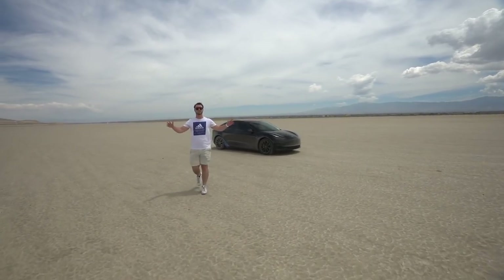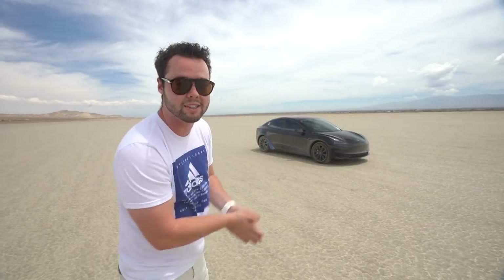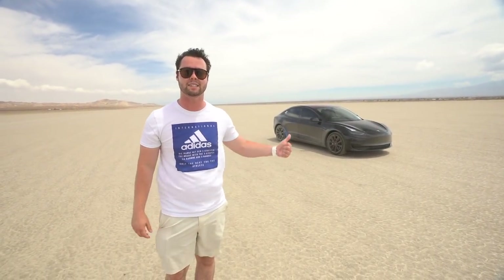The Tesla Model 3 that I just reviewed is here and they're about to rip donuts in the middle of the desert. I know the Model 3 is an all-electric, good-for-the-environment family car — the cheaper version of the Tesla Model S — it isn't exactly designed for this, but that's what makes this so fun.